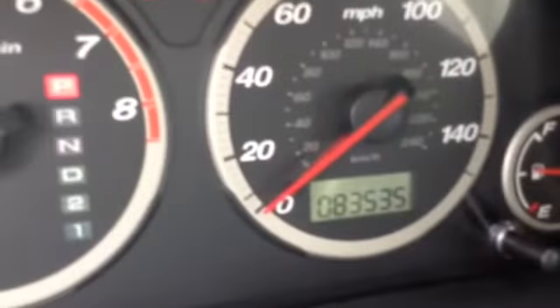You have your latch, power locks, mirrors, manual seat front to back, up and down. Traction control, cruise control, and then you've got your keyless entry. As you can see, the mileage.